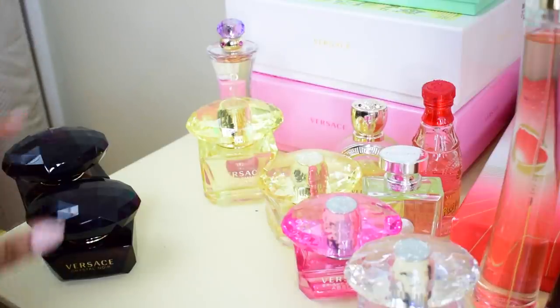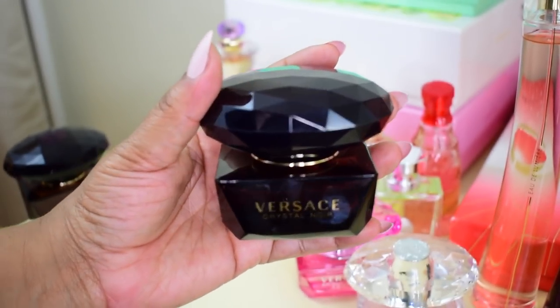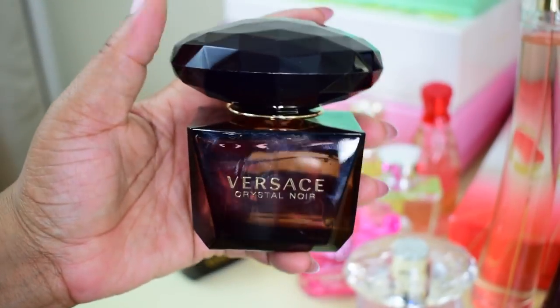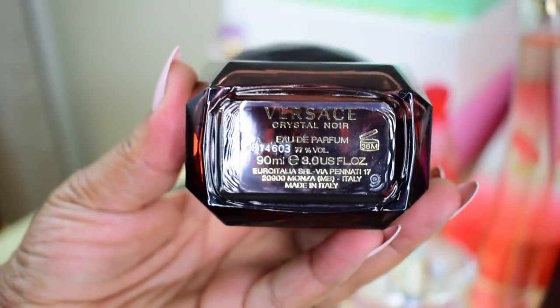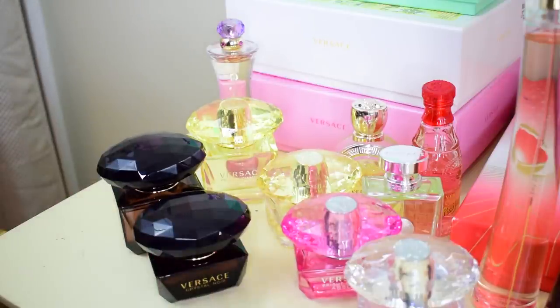Moving to my last two Versaces — Crystal Noir. I love this one; it's a great going-out, date-night perfume with a coconut scent, just a tad spicy, definitely a nighttime perfume. I have this in the 1.7oz eau de toilette. I also picked up the Crystal Noir eau de parfum version. I'll do a proper review to tell you whether you need both or just one and which is better. That is my Versace collection — ten perfumes total.